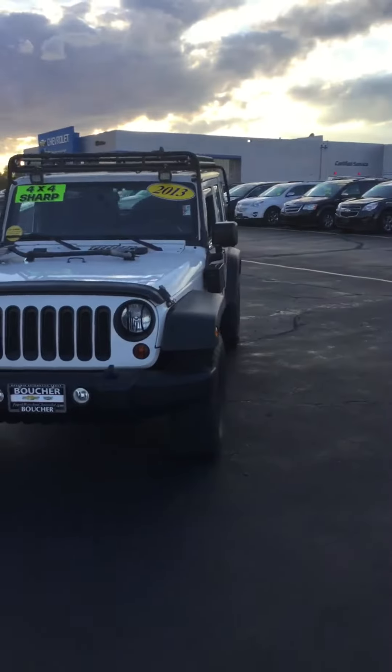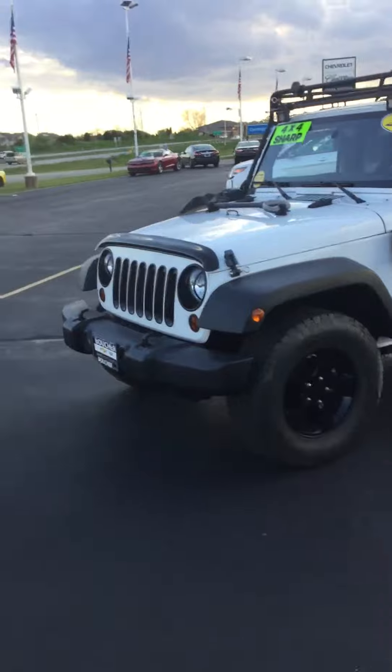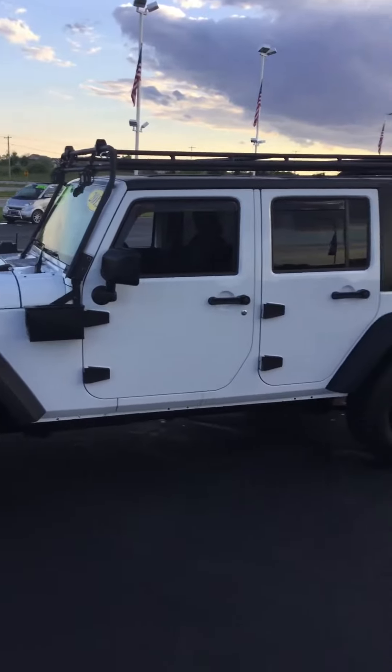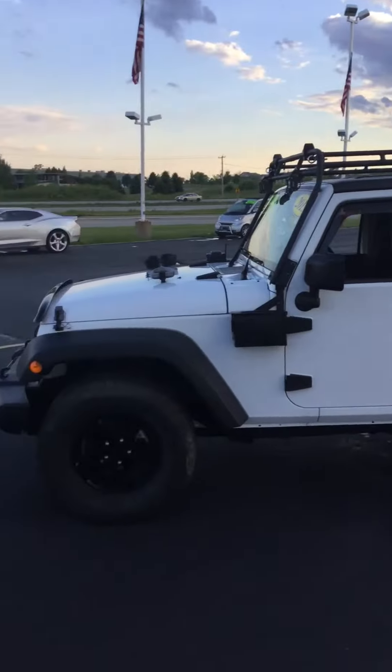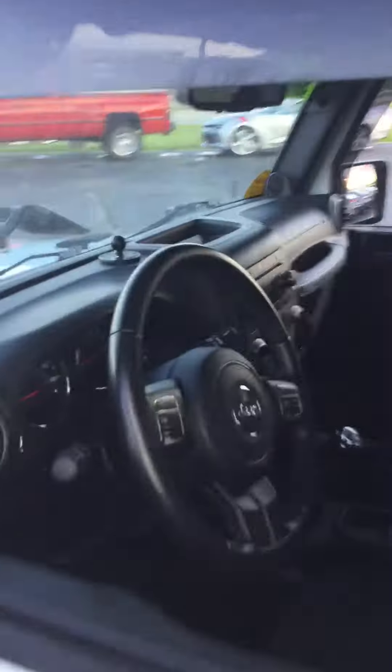This is a sharp, sharp vehicle, a lot of extras on this car. No rust on the vehicle — it's a very clean, very beautiful car. 6-speed manual transmission, this thing is a blast to drive. I'll show you on the inside here. Very low miles, only about 50,000 miles on the vehicle.